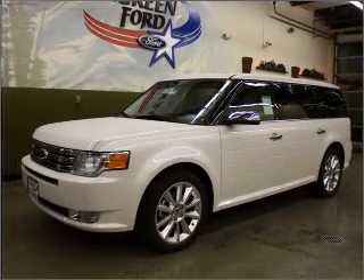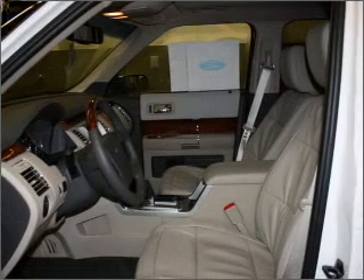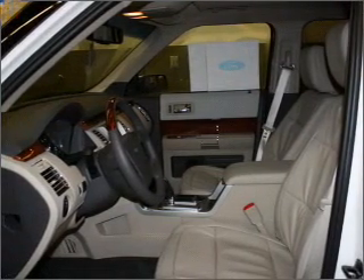With a solid six-cylinder engine that responds smoothly to its six-speed automatic transmission. Navigation is included to help you get to your destination with ease.